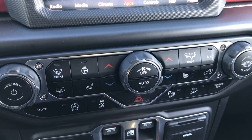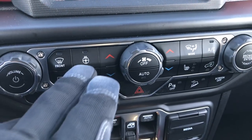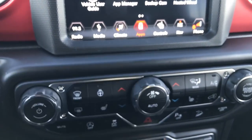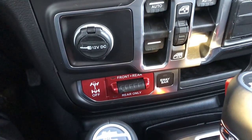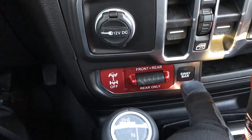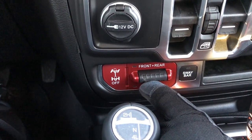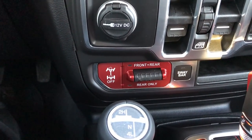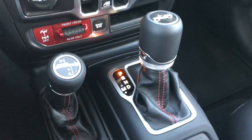You have your dual climate control, which is also new for the Wrangler this year. Heated seats, heated steering wheel buttons down there — you can do them up here as well. The four wheel drive system has changed a little bit with the button placement: they've got the sway bar disconnect right here, and then you can do the front and rear lock together, or just the rear lock with a little switch. There's also the 4x4 shifter on the floor and the 8-speed automatic transmission.